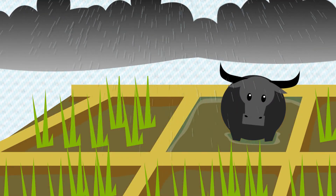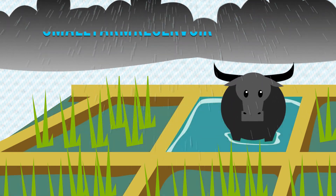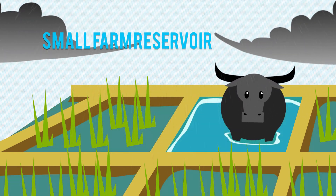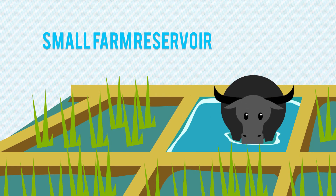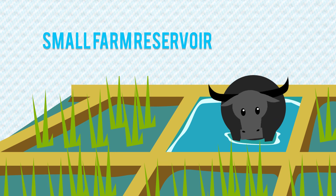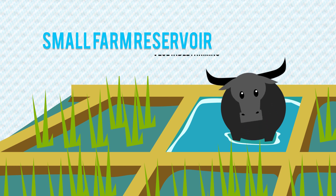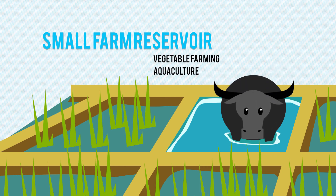Farmers can also adopt water-harvesting technologies like small farm reservoirs and small water impounding facilities. These will help mitigate effects of rain shortages and can also provide additional income when used for other farming purposes, like vegetable farming and aquaculture.